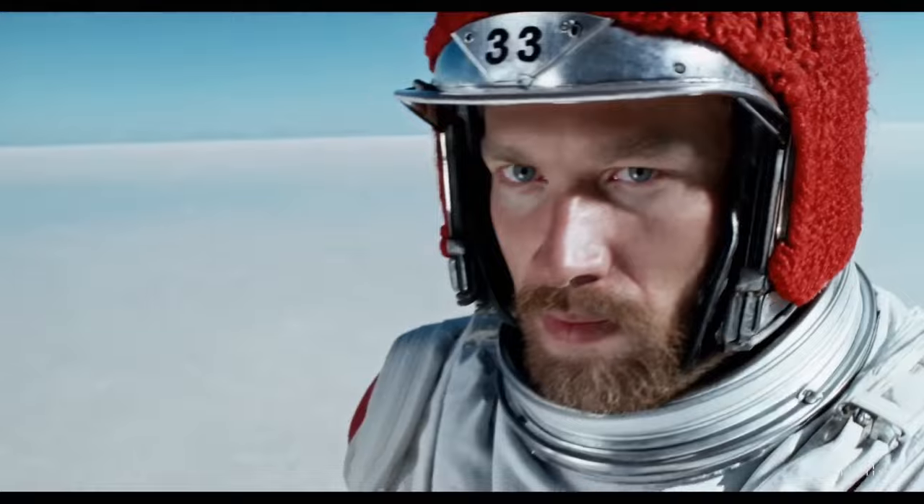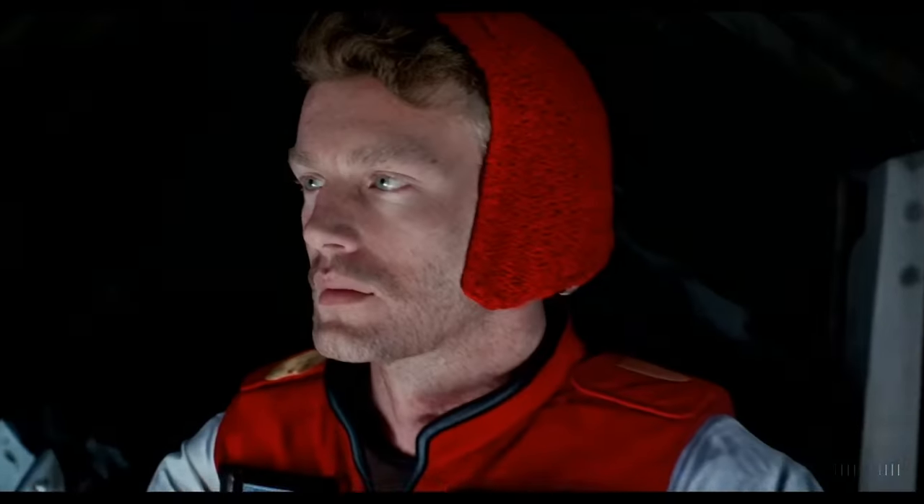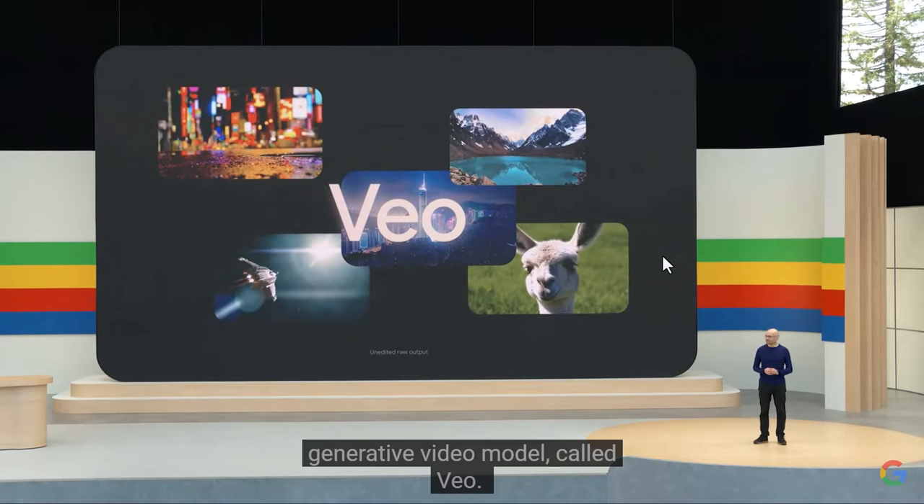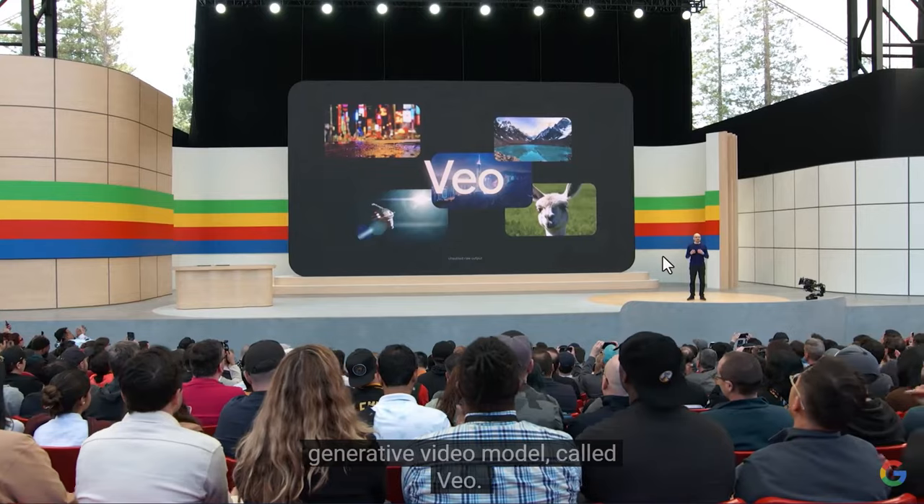The AI video generation scene has been crazy lately. Earlier this year, OpenAI introduced Sora and it blew everyone's minds with its super realistic and high-quality outputs, making other video generators look pretty bad in comparison. But then things got even more interesting. We saw some serious competitors pop up — Google Video came out and almost matched Sora's quality, and then a Chinese company called Quaishu announced Kling.